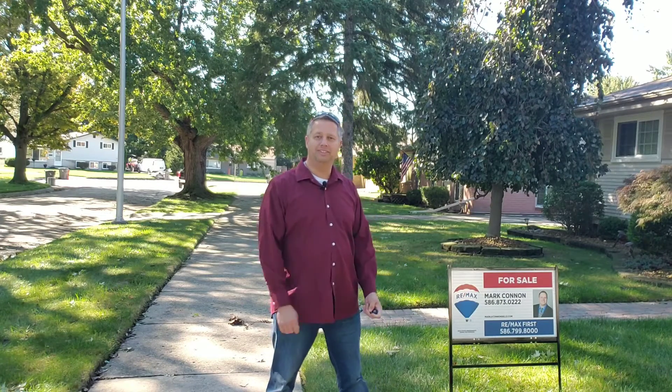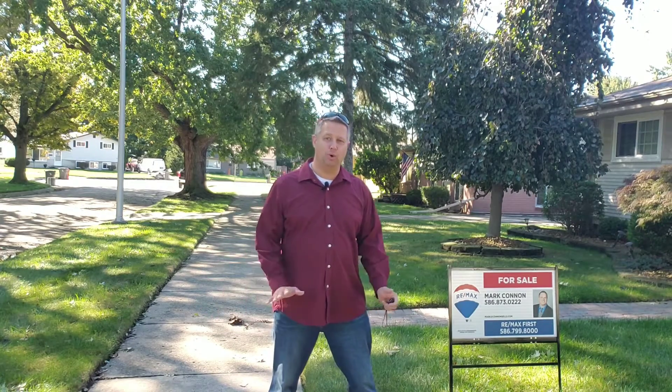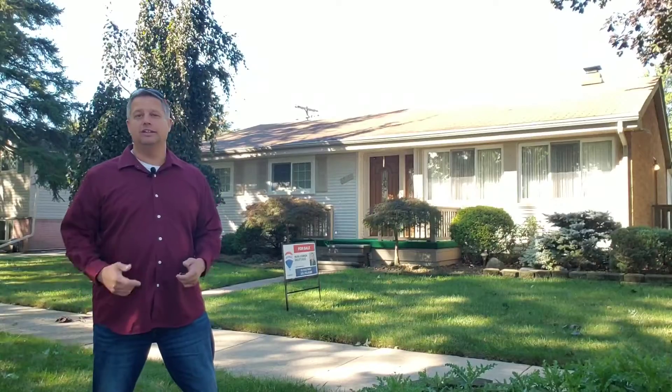Give me a call, happy to help you. Just like I'm helping these ones, get this one sold — won't last long. Give me a call, I'm here to help. Cons and sells everywhere. Have a great day.